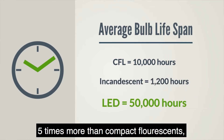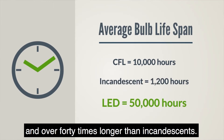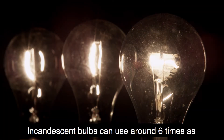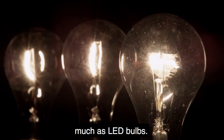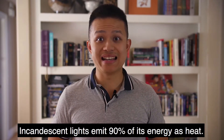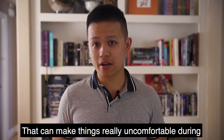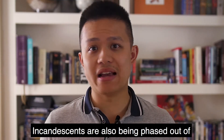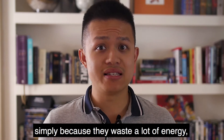Let's look at the competition. The average lifespan of an LED bulb is five times more than compact fluorescent, and over 40 times longer than incandescent. Incandescent bulbs can use around six times as much energy as LED bulbs. Incandescent lights emit 90% of their energy as heat, which can make things really uncomfortable during hot summer days.